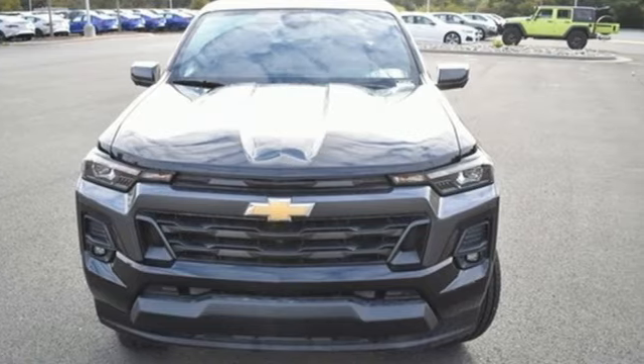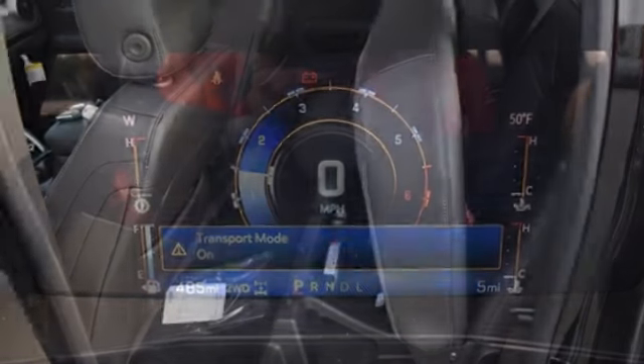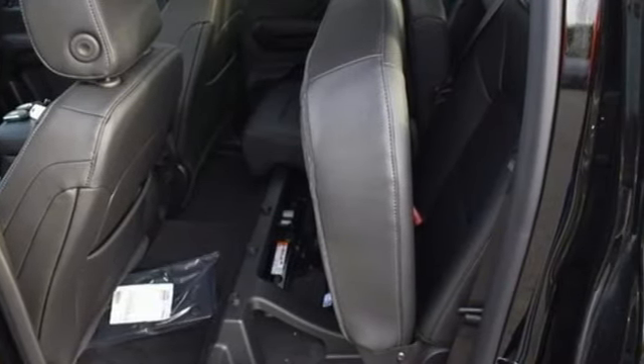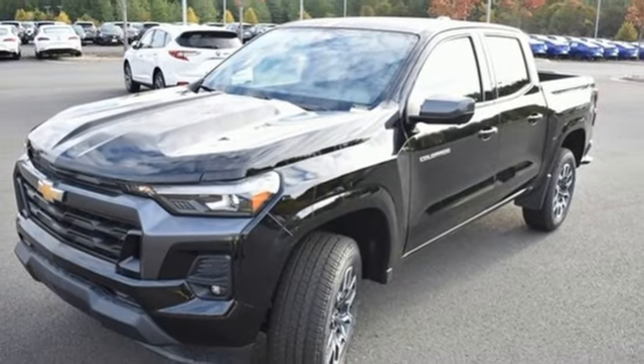It comes with great features you love: automatic transmission, four-wheel drive, engine auto stop-start feature, active grille shutters, integrated navigation system with voice activation, and Wi-Fi hotspot.